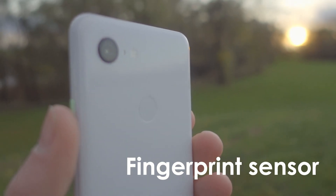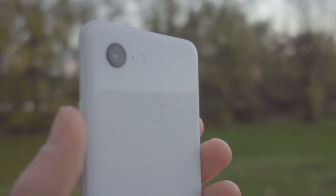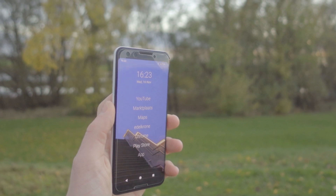There is a fingerprint sensor on the back, and I noticed that it's extremely good. You just hold your finger on it and it instantly unlocks. It almost always recognizes me, and it also has swipe down for notifications — when you swipe down on the fingerprint sensor, it will show you the notifications.